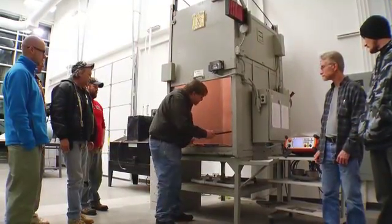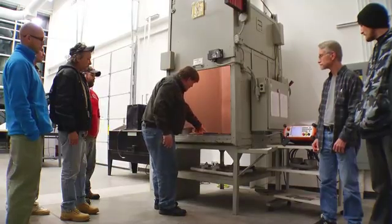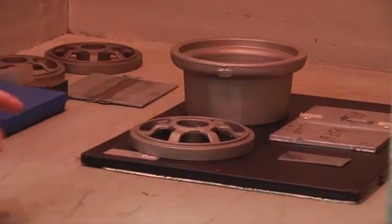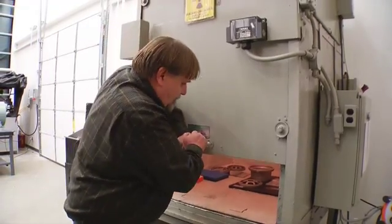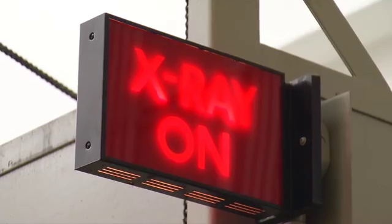What's unique about our program is the fact that we're offering so many different technologies in one spot. There are a lot of schools in Ohio that may be offering one piece or another piece, but to my knowledge, we're the only school in the state that's doing five or six different technologies.